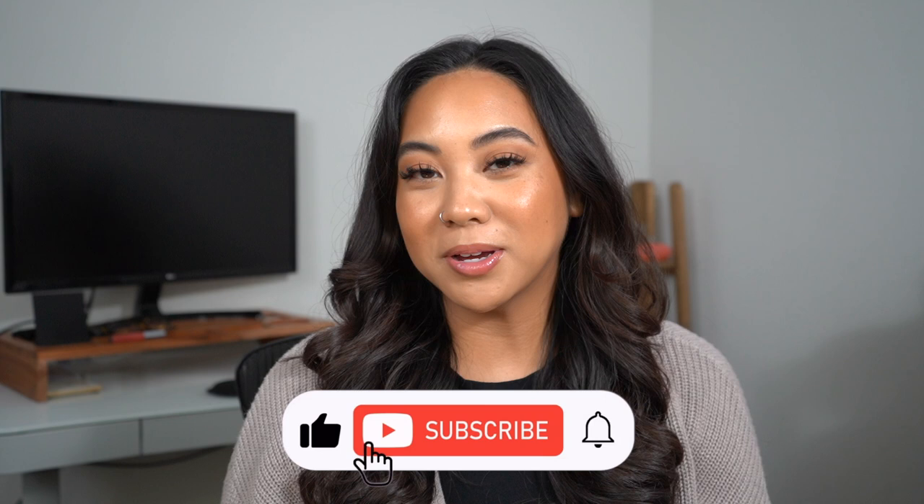Hi everybody! Welcome back to my channel. If you're new, welcome! My name's Christina and on my channel we talk all things beauty from my own experiences. So if you guys are looking for the best and most honest how-tos and reviews from a consumer's perspective, then make sure you subscribe to my channel, like this video, and leave any comments you have for me down below.